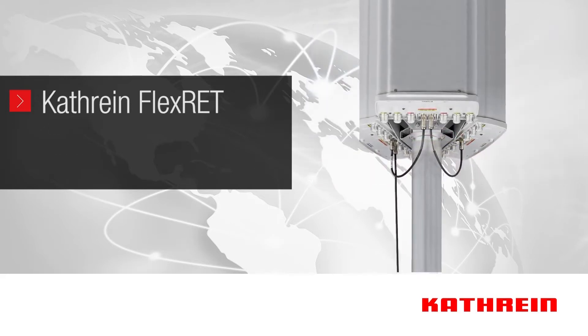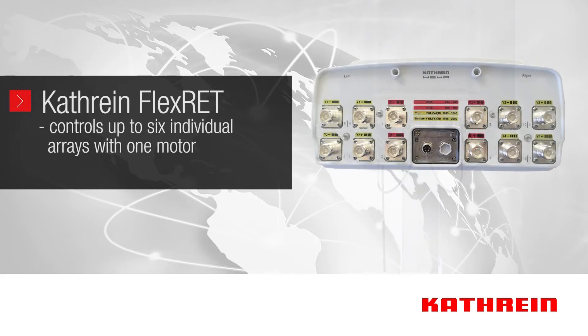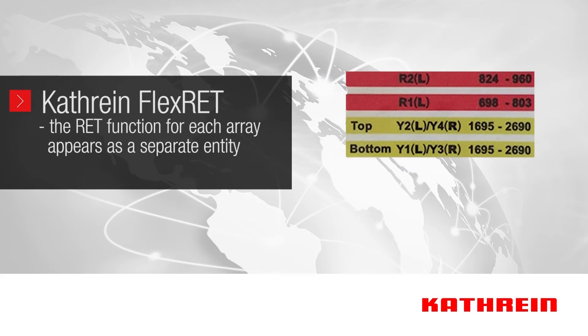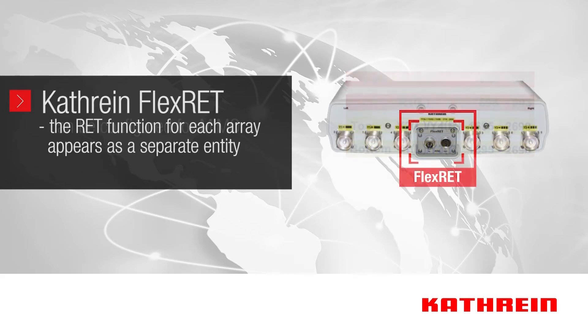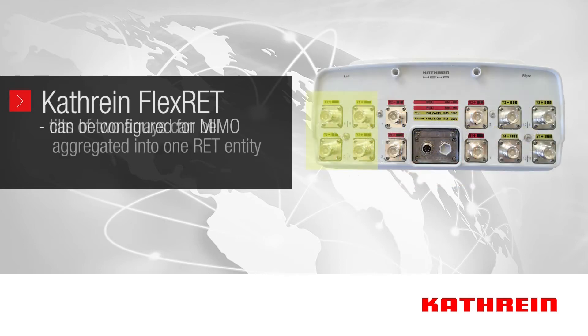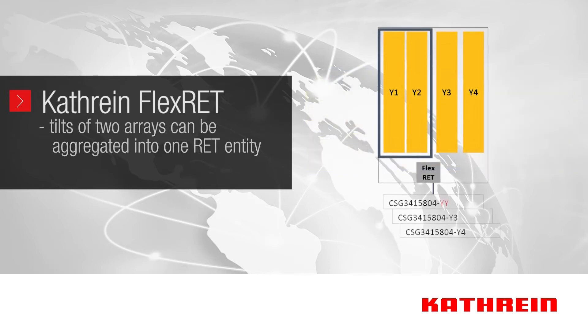Katrine's robust Flex RET offers carriers complete flexibility. The Flex RET allows control of up to six individual arrays in multi-port antennas using only one motor and electronics module, meaning less complexity and higher reliability. The RET function for each array appears as a separate entity, and software sorts out the functionality of each of those arrays. The Flex RET can also be configured to allow for MIMO operation, where the tilts of two arrays can be aggregated into a single RET entity so that the tilts of all MIMO ports are set together.